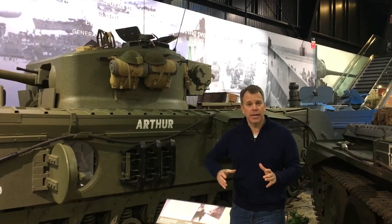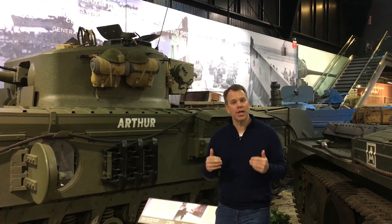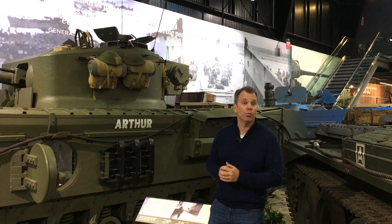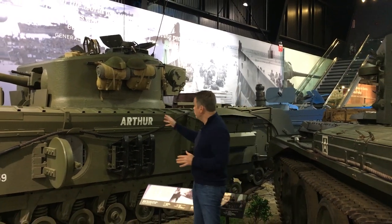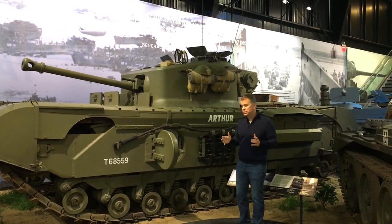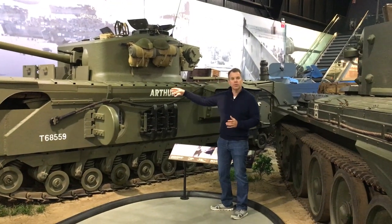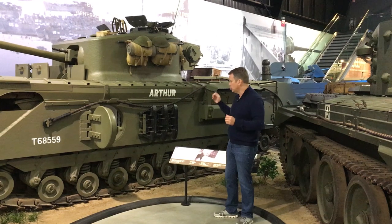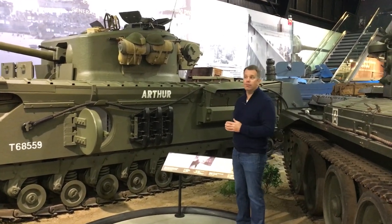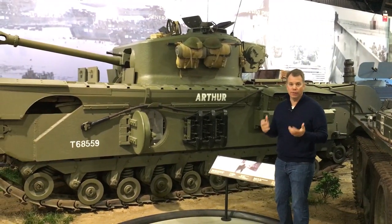Part of the D-Day landings involved getting troops on the beachhead and securing it. Once accomplished, we could start moving heavier equipment in. This tank is called a Churchill Crocodile — a flame-throwing tank. Inside you can see the hoses going up to the flame thrower, which would shoot a propellant two to three hundred feet in front to burn out pillboxes. A very horrific, lethal weapon of the war.